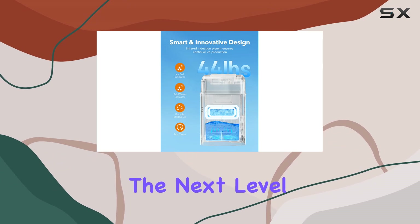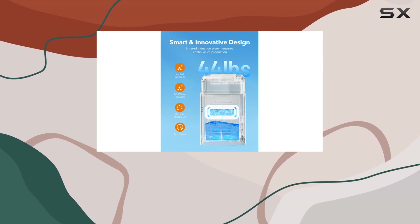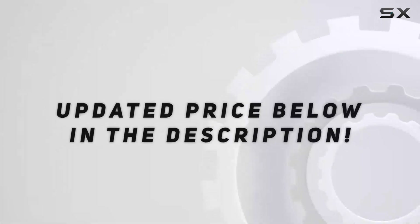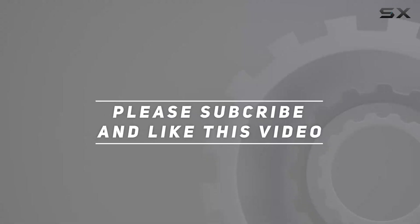So if you're ready to take your ice game to the next level, look no further than the Ossivian Nugget Ice Maker. Trust me, you won't be disappointed. Check out the video description for the updated price, and thank you for watching.